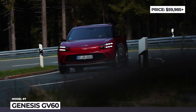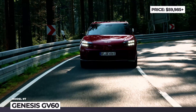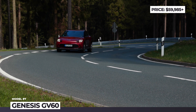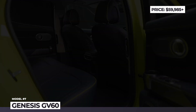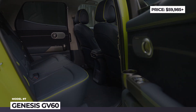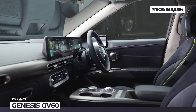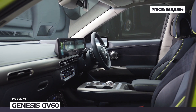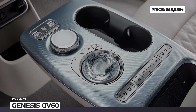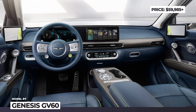The Genesis GV60 will be available in two trims — Advanced and Performance — with single rear or dual-motor all-wheel drive configurations, both powered by the larger 77 kWh battery. The interior sports an intriguing mix of plant-based leather, Alcantara, and fabrics derived from recycled PET bottles and fishnets. Besides a large dual-screen cockpit, the cabin features a crystal sphere that does double duty as a shift-by-wire selector and the vehicle's remote lights.